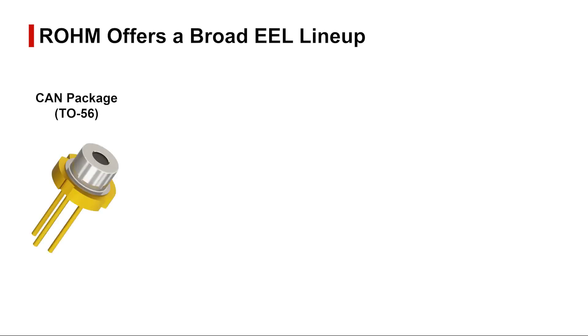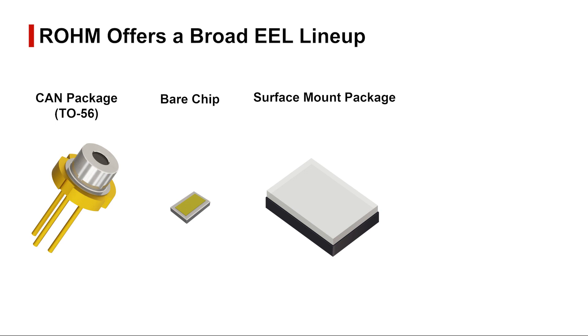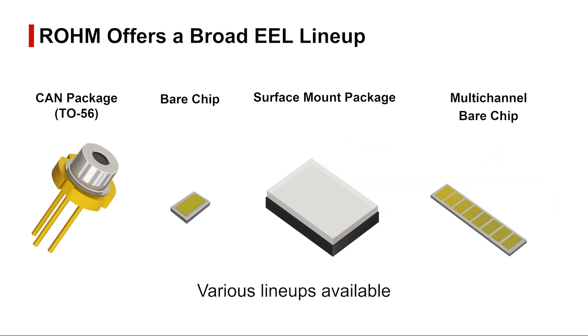Roam's EEL lineup is offered in general purpose CAN, bare chip, surface mount, and multi-channel array form factors that provide even higher resolution and longer distances to meet a wider range of customer needs.